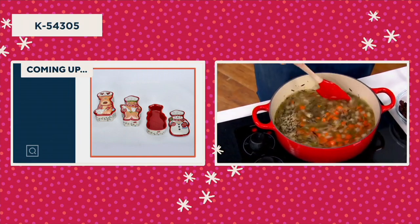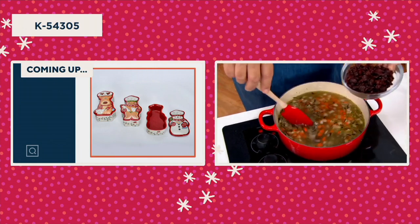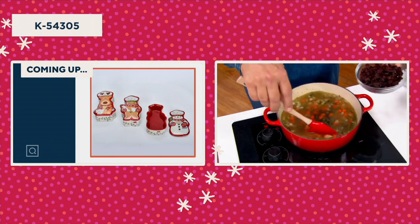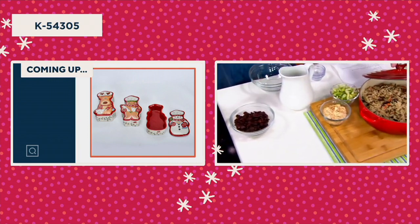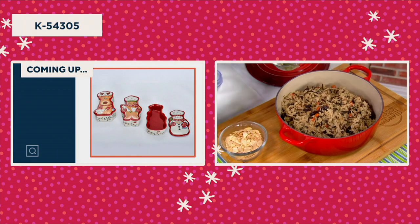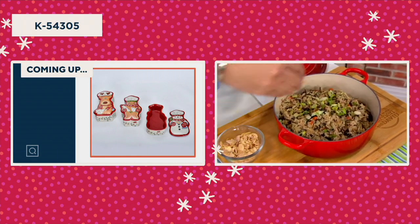Now once it begins to reduce down a bit, we're going to add in dried cherries. I'm not going to do that right away, because we want that rice to first absorb a good bit of the liquid. Then we'll put these in and that'll reconstitute the cherries, making them plump and juicy and perfect. And then, when it's all said and done — look how pretty — you're going to top this with some scallions.